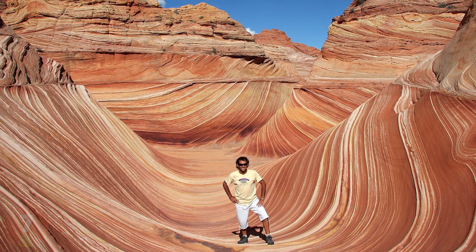7. Situated near the Arizona-Utah border in the Paria Canyon's Vermilion Cliffs Wilderness, The Wave is a sandstone rock formation notable for its unusual colorful and undulating forms.